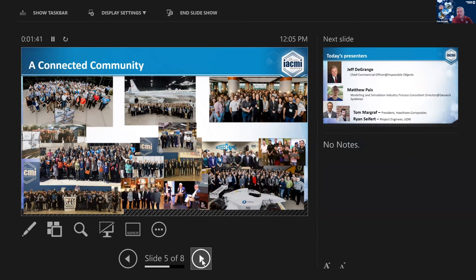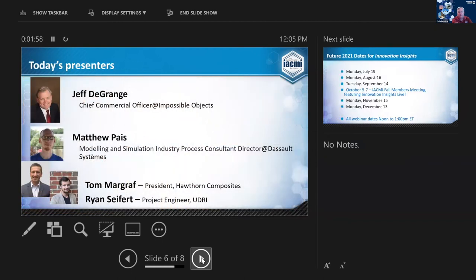We like to think of ourselves as a connected community. For those of you who are IACME members, you certainly understand and appreciate that, and we're looking forward to gathering again in person in October at the IACME members meeting. Today's presenters will be Jeff Grange from Impossible Objects, Matthew Pays from Dassault Systèmes, and Tom Margraf from Hawthorne Composites in conjunction with Ryan Seifert from UDRI.